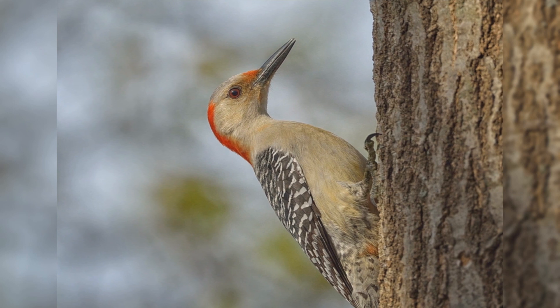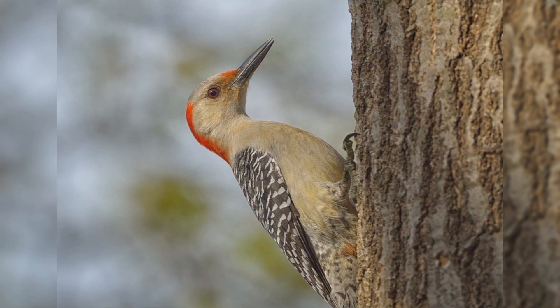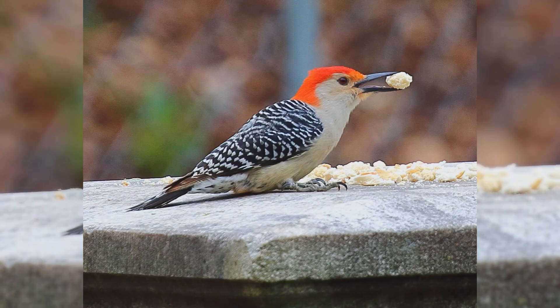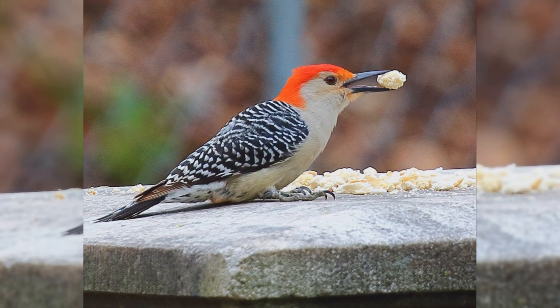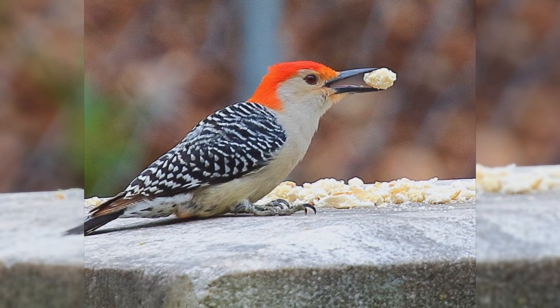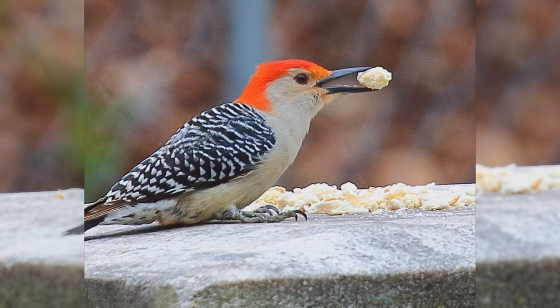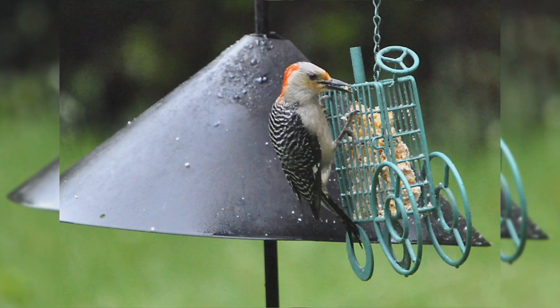The upper parts, including the back and wings, are covered with thin black and white bars. The head and underparts are pale tan or gray. They have white rumps and black tails with barred outer tail feathers. Males have red crowns from their bill to their back, and some also show a reddish wash to their belly. Females have red crowns from the top of their head back with gray fore-crowns.